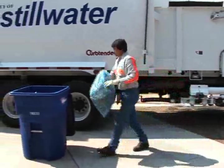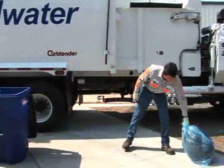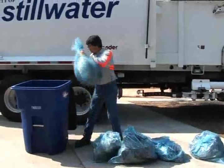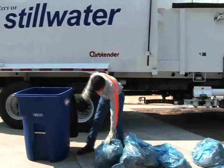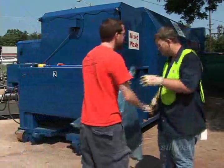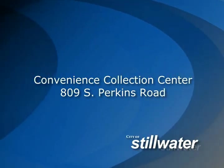Because a standard 96-gallon cart is designed to hold three times as much as a normal container, collections can be reduced to once a week. If you have more trash than will fit in your cart, the city offers prepaid 35-gallon trash bags that can be dropped off at the Convenience Collection Center located at 8th Avenue and Perkins Road.